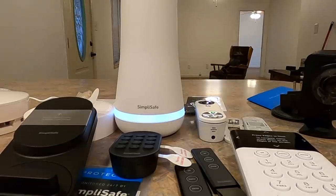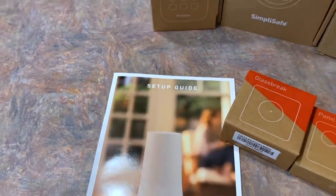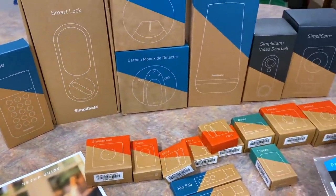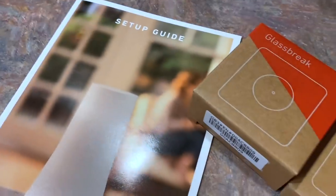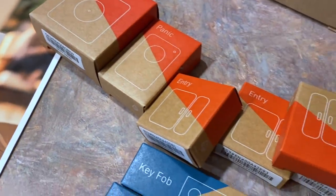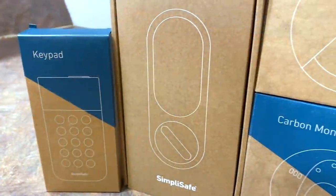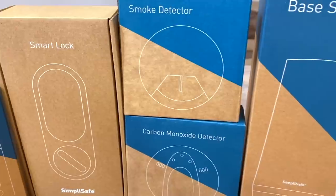SimplySafe also protects your home from fires, water damage, carbon monoxide, and more. It's the number one expert-recommended home security system. The Verge says it's the best, PC Magazine named it their Editor's Choice, CNET says it's reliable comprehensive coverage at an outstanding value, and police departments use it across the country. Over three million people rely on SimplySafe every day. And listen — I've used other systems and you're locked into contracts at bad prices. This is 50 cents a day, no contracts, cancel anytime.